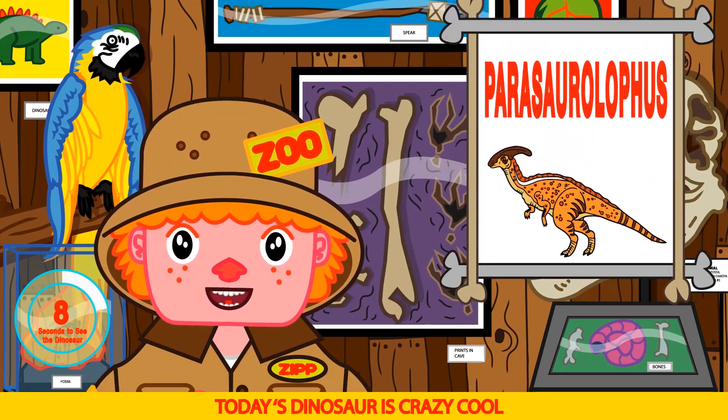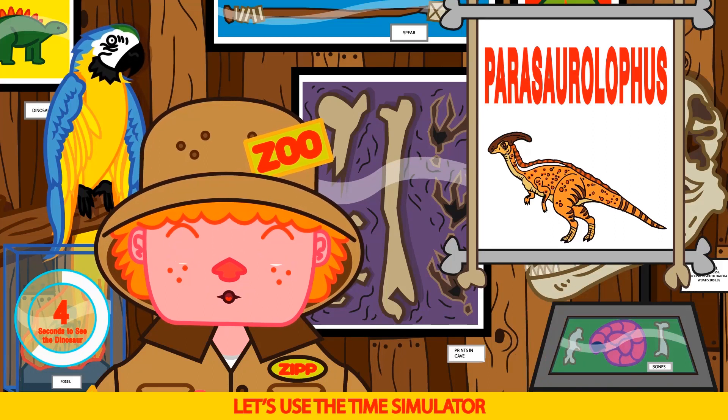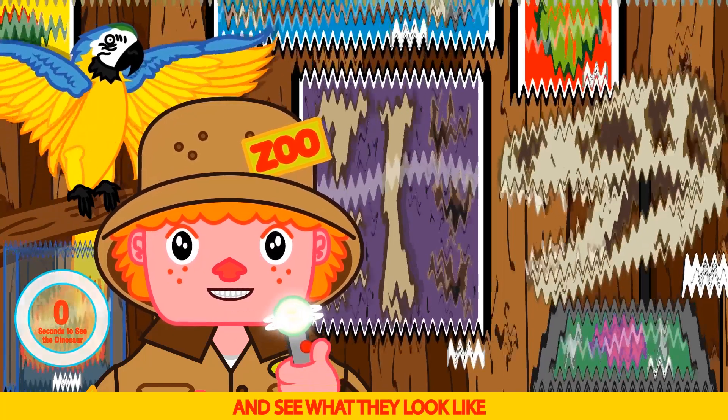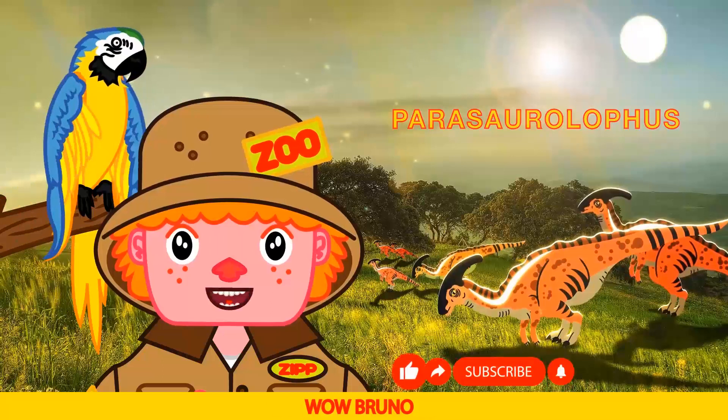Today's dinosaur is crazy cool. It's the Parasaurolophus. Let's use a time simulator and see what they look like. Bro, super cool. Wow Bruno, they look awesome.